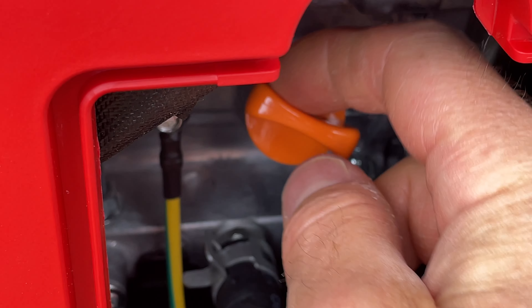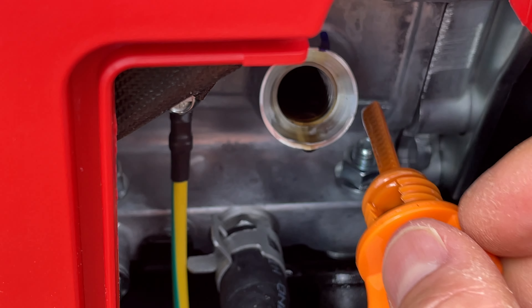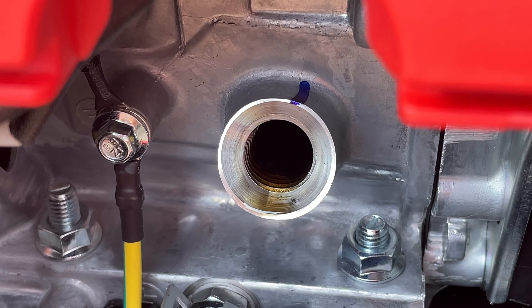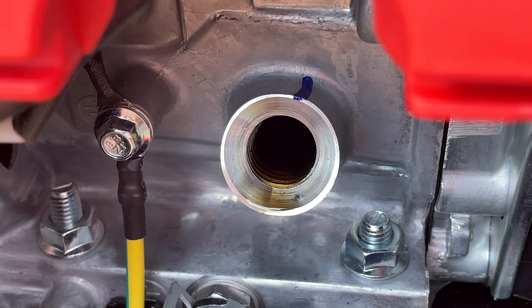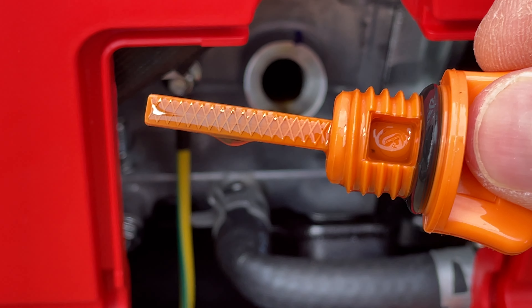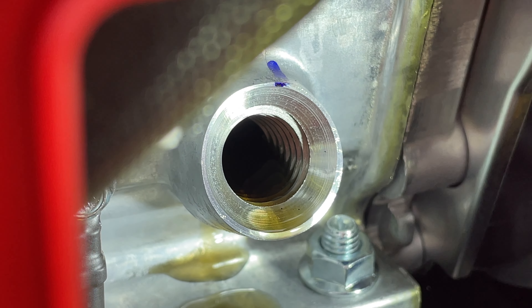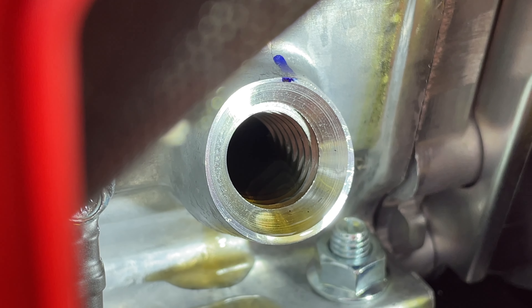Let's go ahead and see what mine looks like — hopefully we're on a level surface. You can look really close and see that the oil is right there on the tip of the threads, exactly like that graphic showed. There's also a little dipstick on the end of this cap, but if you just pay attention to those threads and the oil is up to the threads, you have enough oil.